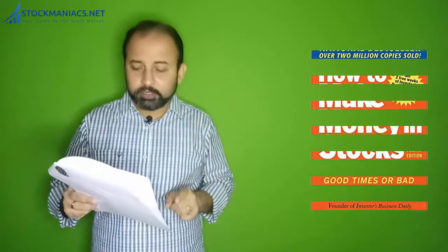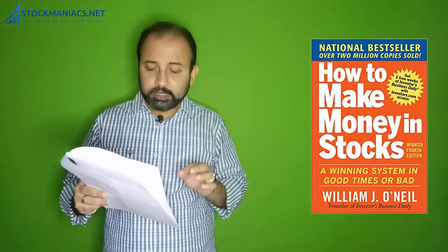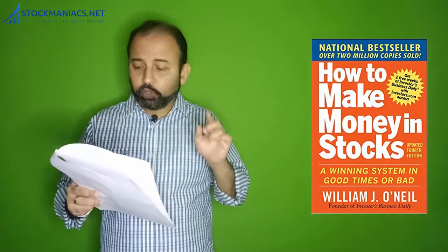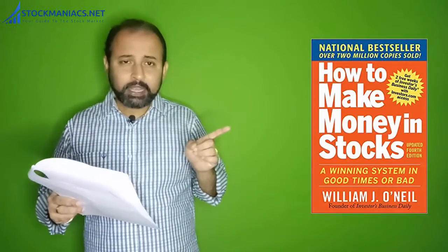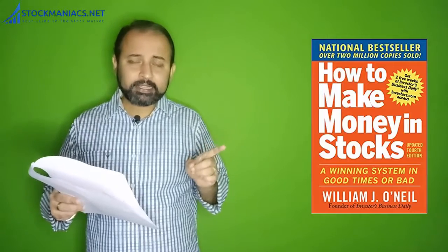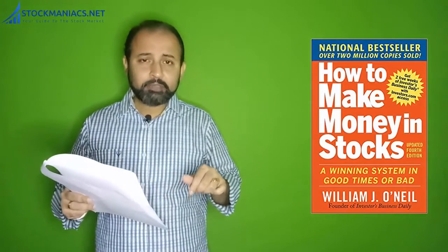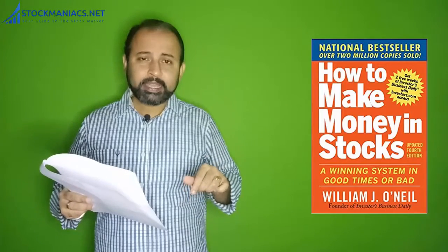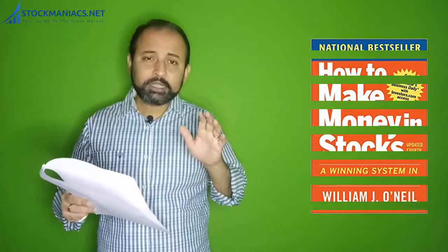I suggest reading the book 'How to Make Money in Stocks: A Winning System in Good Times or Bad' written by William O'Neil. I will give you the Amazon link in the video description so you can download this book and read it to know CANSLIM in detail. I am sure once you read this book you will be a master in CANSLIM.